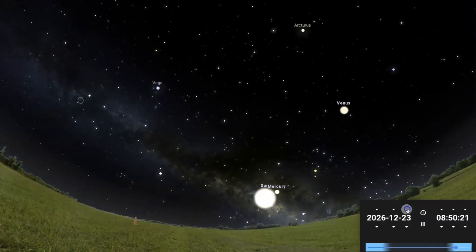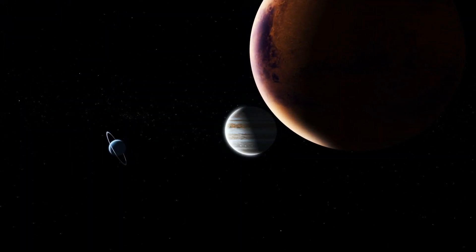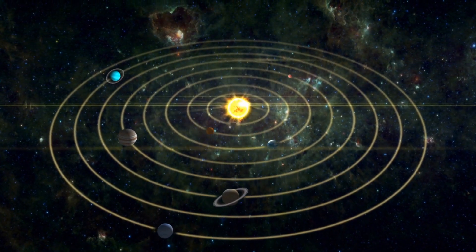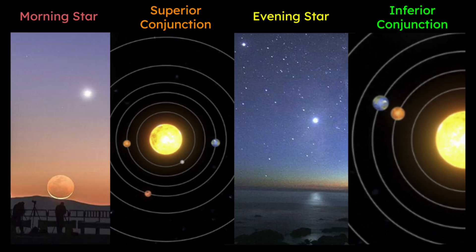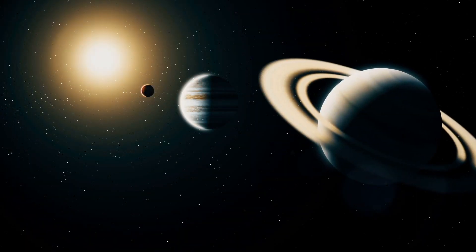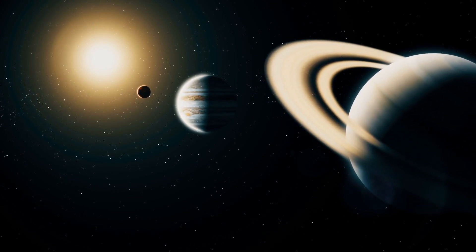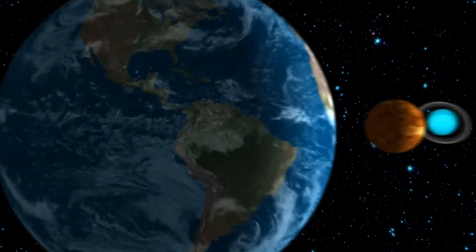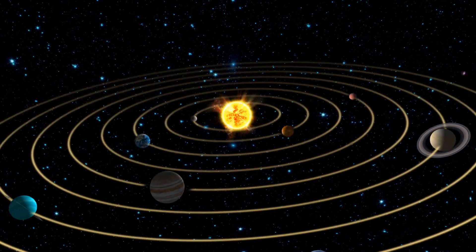The second way to tell Venus apart from all the other planets would be its rapid position changes. Venus's position in the sky changes quickly compared to planets like Mars, Jupiter, and Saturn. Its orbit brings it closer to the Sun as seen from Earth, and this makes it visible only during twilight hours. It's either going to be the evening star when it's visible after sunset, or the morning star when it's visible before sunrise. In contrast, planets like Mars, Jupiter, and Saturn take longer to change their positions in the sky due to their slower orbits that are farther from the Sun. This rapid shift in pattern sets Venus apart from the more stable positions of Mars, Jupiter, and Saturn in the night sky.